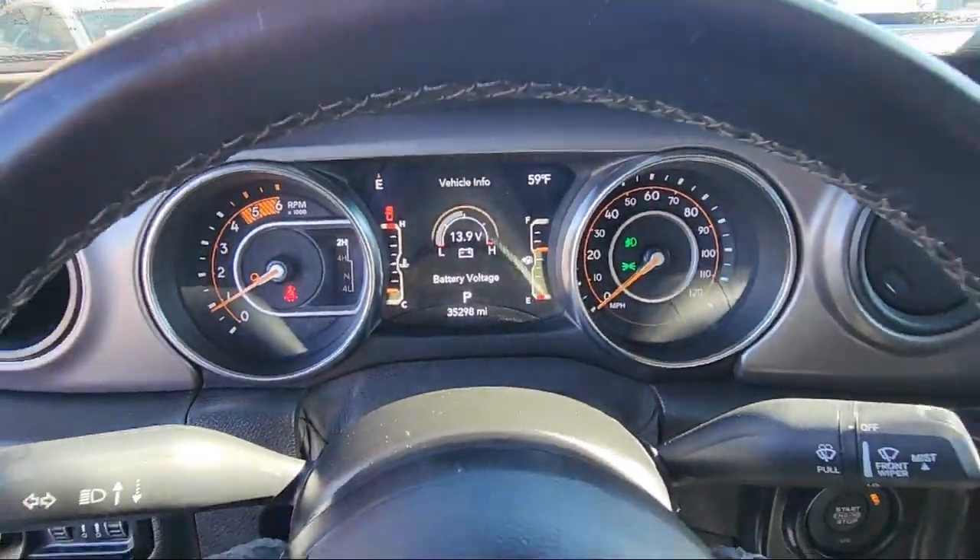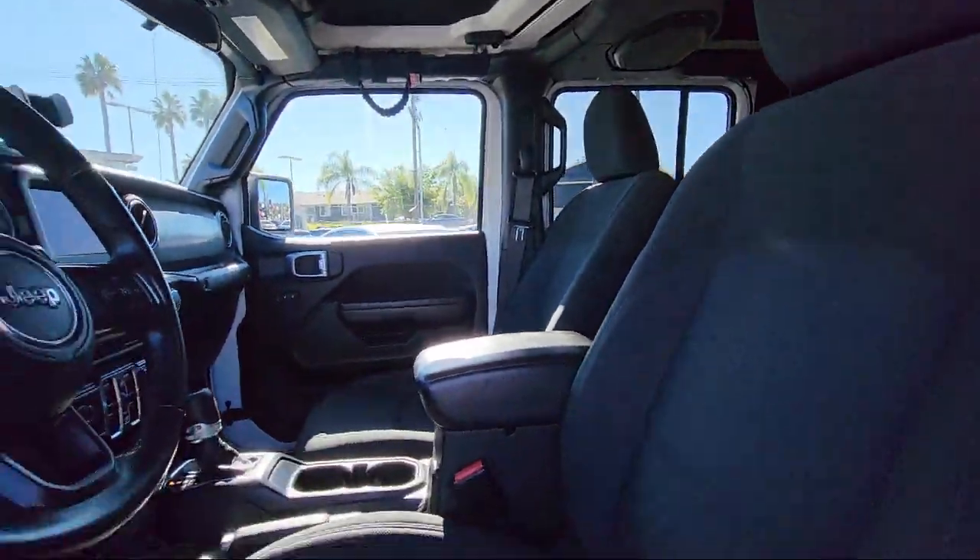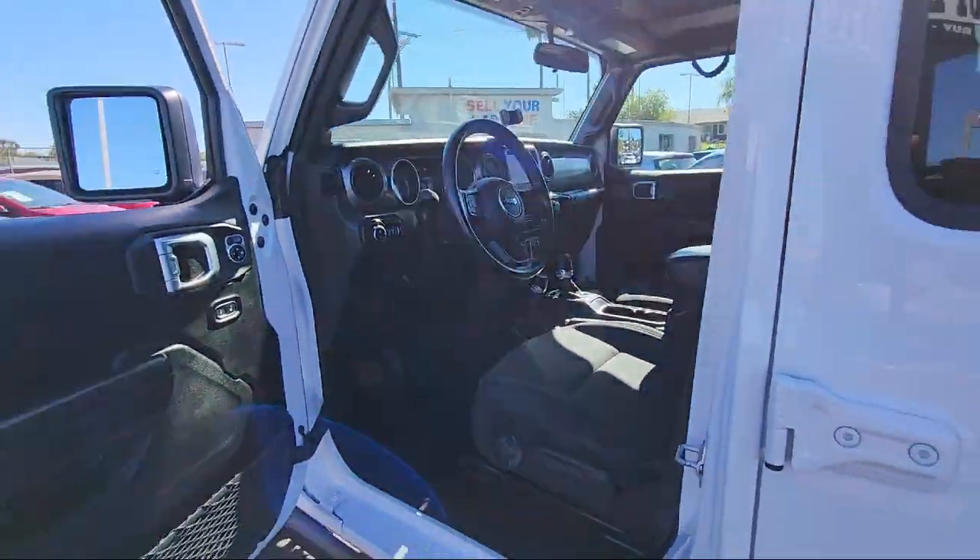Our knowledgeable, no-pressure staff will help you drive away in a vehicle that is just right for you. So come visit us here at East County Pre-Owned Superstore — you'll be glad you did.